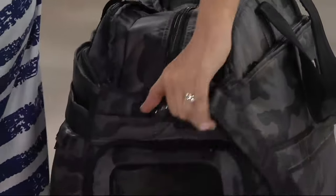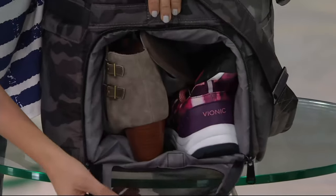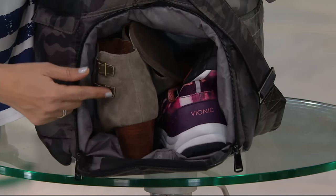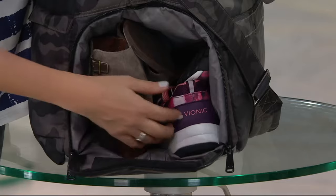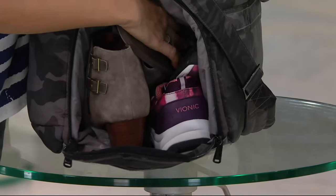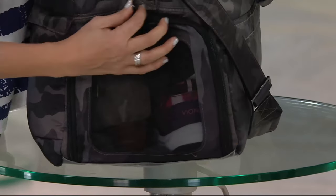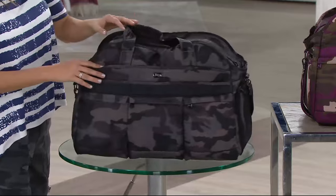Look at this ventilated shoe compartment down here — this is one of our signature features. It separates anything you don't want mixing into the main interior of the bag. I've got two size-nine bionics in here, a pair of booties and runners all in the same compartment. It also acts as a great little laundry basket at the end of your trip — you don't want all your dirties mixed in with your clean stuff.